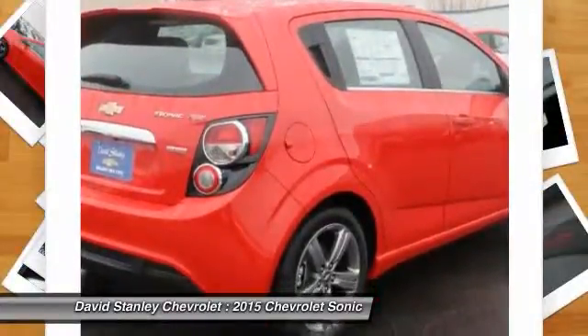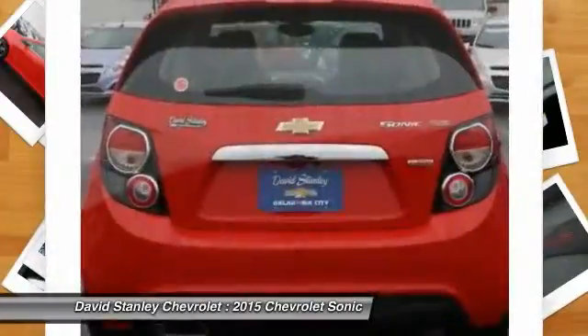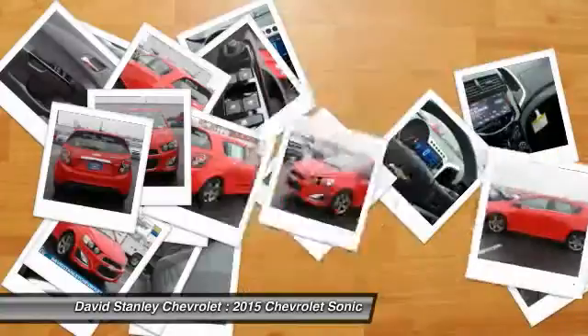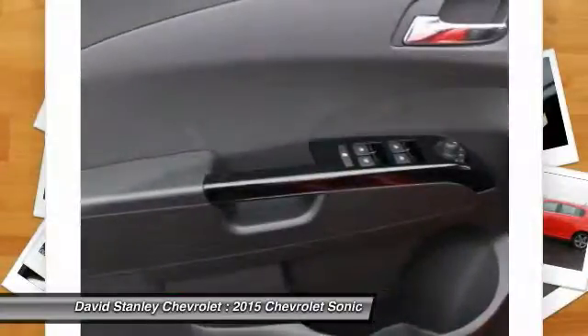Here are some of this vehicle's great options: traction control, dual airbags, power steering, air conditioning, front alloy wheels, floor mats, four wheel disc brakes, compass, rear window defroster, security system.